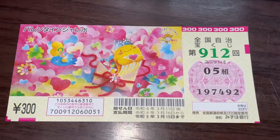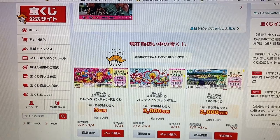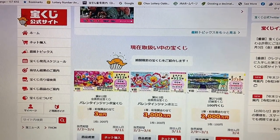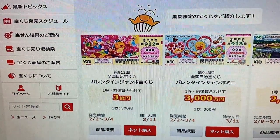So the drawing date is on March 11th. Let's quickly head over to the official Takaraku-ji website. You're looking at the Takaraku-ji Koushiki site — the official website. And this is the ticket: Valentine Jumbo for drawing 912.